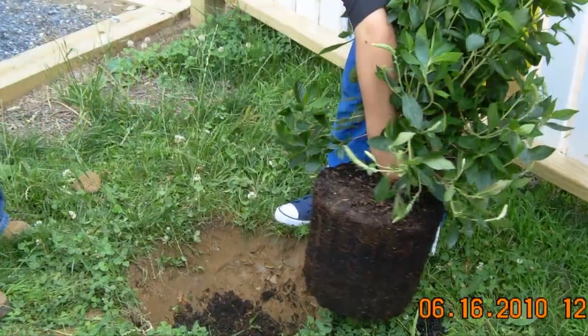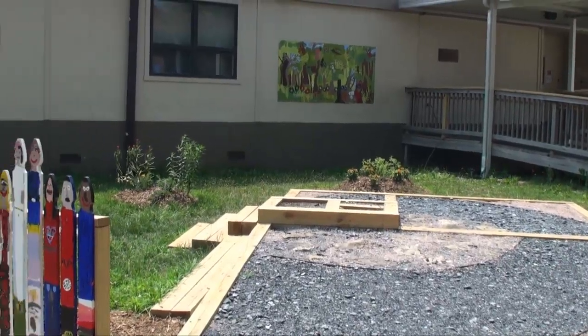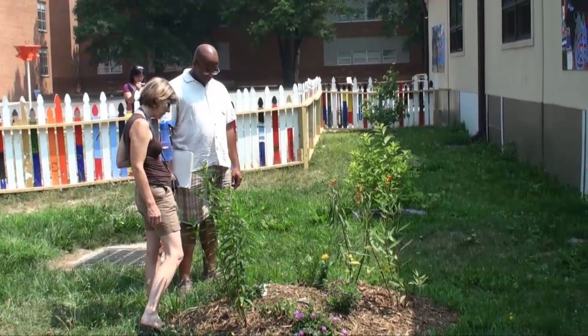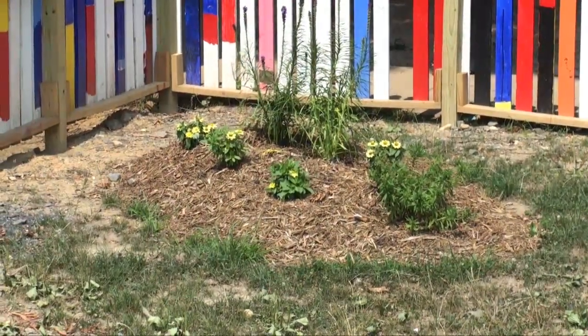Students at Bailey's Elementary, a sustainable operations partnership school, began planting their new butterfly garden. Ann Rosenbaum, Bailey's outdoor science specialist, explains what was planted in the garden.